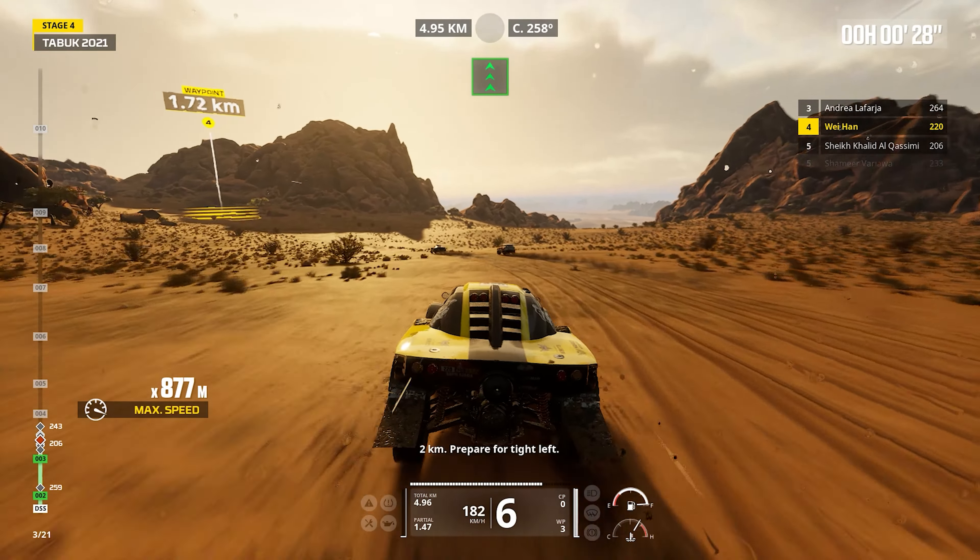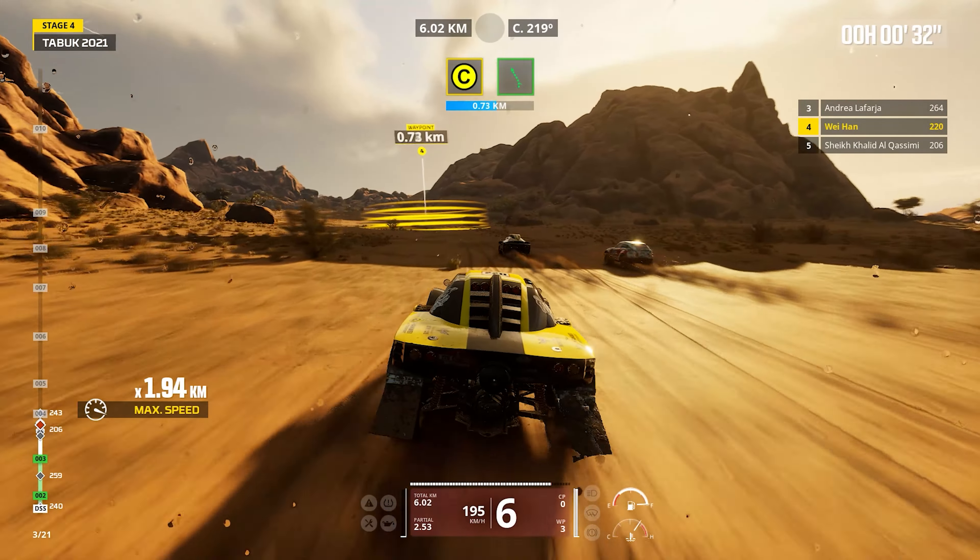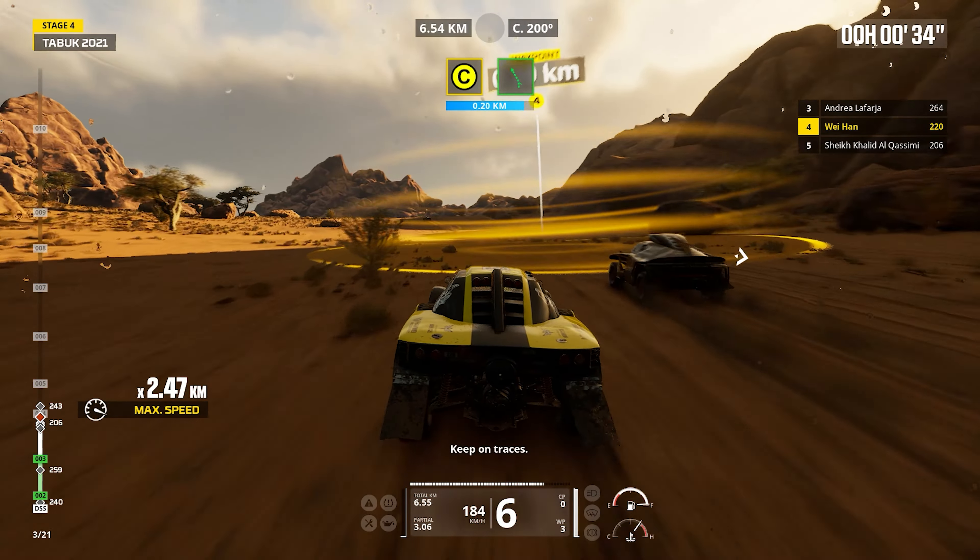Two kilometers. Prepare for tight left. Keep on traces.